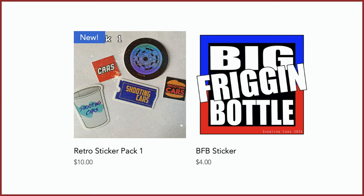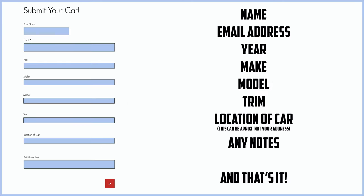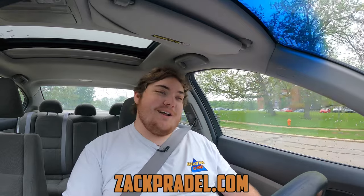But before we get on to anything else, I have a website, ZachPradle.com, where you can buy stickers like this retro sticker pack or big freaking bottle sticker, both with free shipping. You can also submit your own vehicle to be reviewed through a quick and easy submission form, and you can read my behind-the-scenes blog to see what I'm filming before it comes out on the channel.